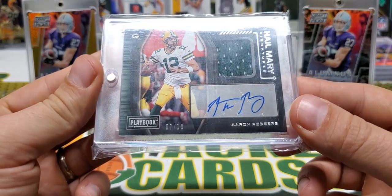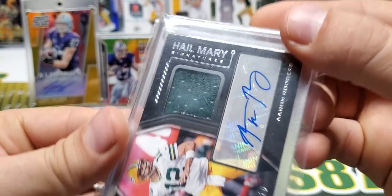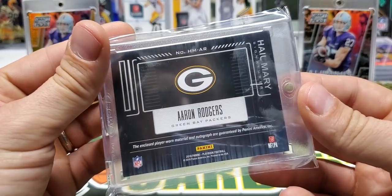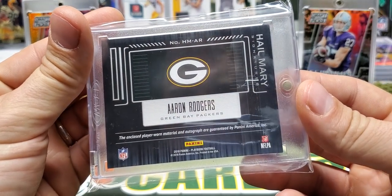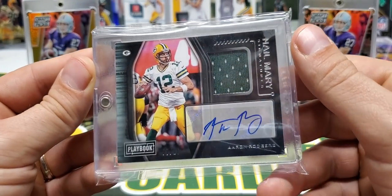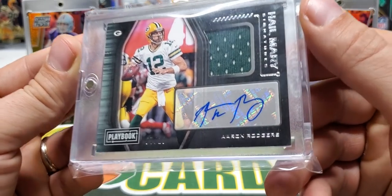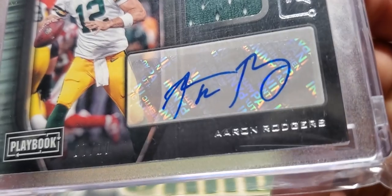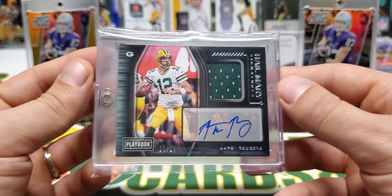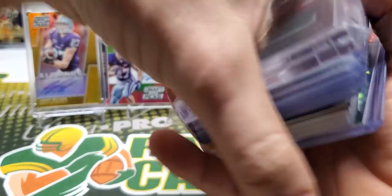I hit an Aaron Rodgers auto out of 10 — 7 of 10. Hail Mary Signatures, Rodgers jersey auto, player-worn material, out of 2018 Playbook. Pretty happy about that one, man. I was stoked when this card popped out. Nice sig. Looks like it might go off the sticker a little bit on the A, but what are you gonna do? Pretty sweet card. That was my haul from the breaks last week.